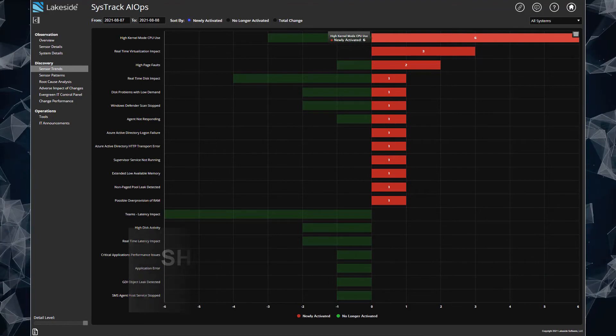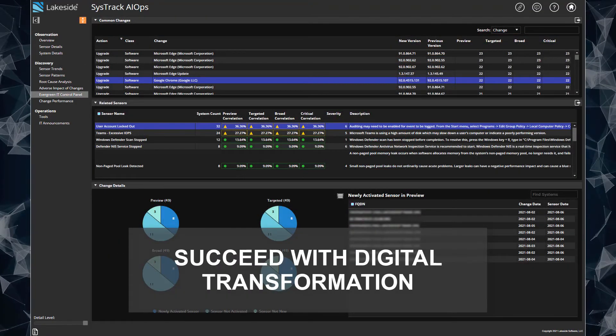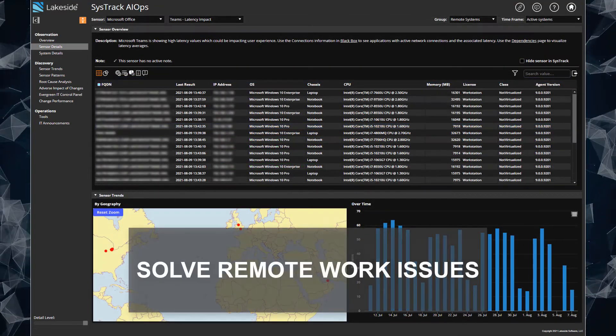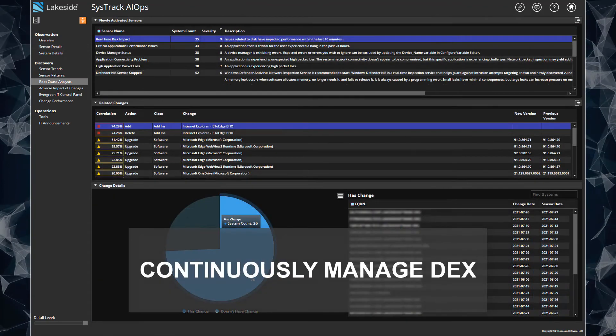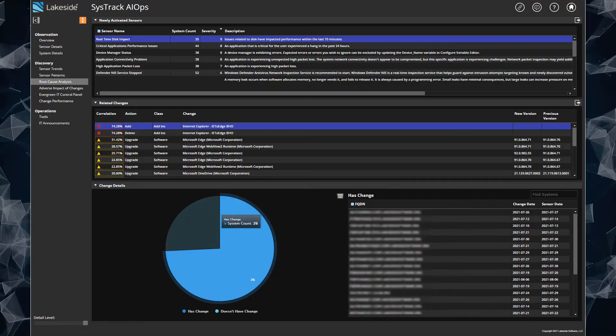So now you can shift from reactive to proactive IT operations, ensure greater success of digital transformation initiatives, solve long-term issues impacting remote workers, and continuously manage user environments so devices stay secure, reliable, performant, and always connected.